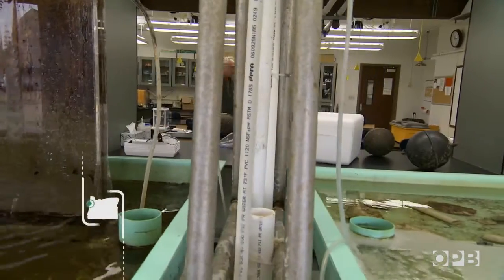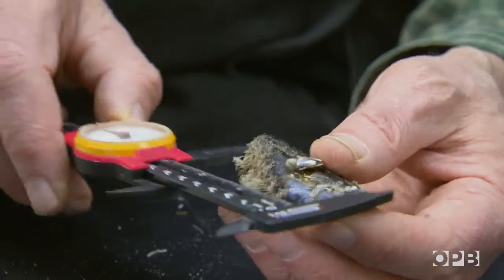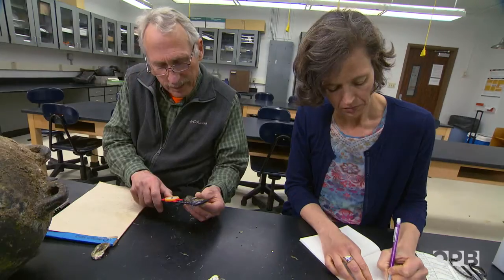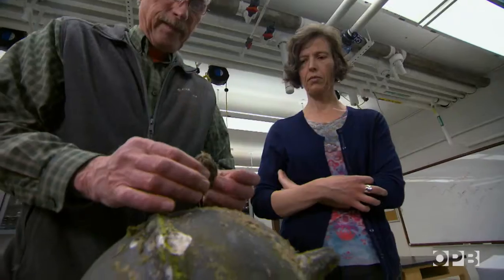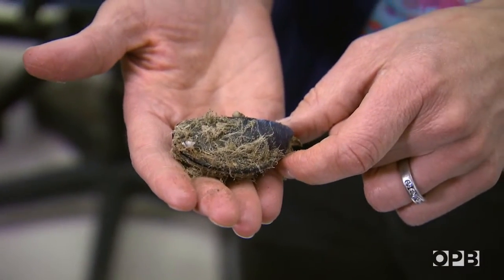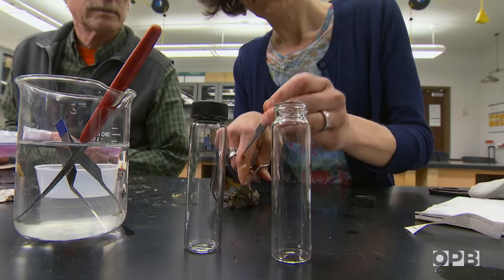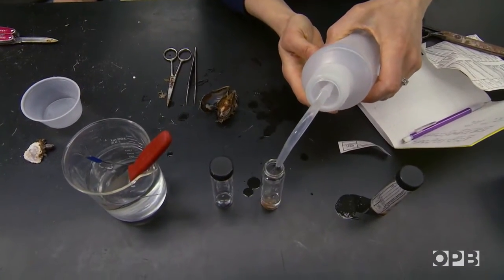Back at the Hatfield Marine Science Center, John and his colleague Dr. Jessica Miller are piecing together those histories — in this case, of mussels. One of the most common species found on Japanese tsunami marine debris is the Mediterranean mussel, Mytilus galloprovincialis. This mussel has arrived on over half of the 600 items we've looked at. Native to the Mediterranean, it has invaded Japan and other parts of the world, and over 90% of the mussels that arrived in Washington and Oregon were capable of reproduction.